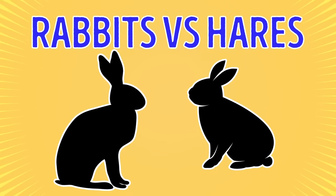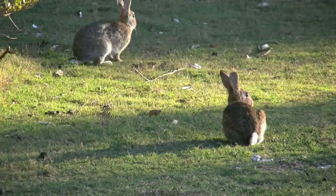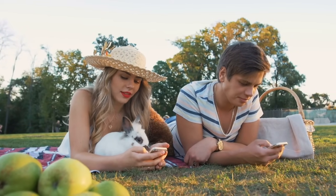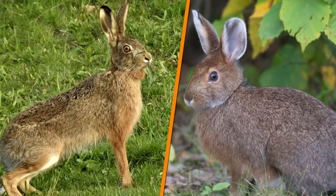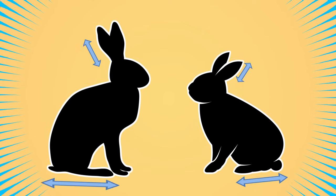Rabbits vs. Hares. Both rabbits and hares belong to the same family, Leporidae. So it's no wonder that these cute creatures are the ones that get confused the most. However, if you look at them attentively, you'll easily spot the differences. Hares are typically faster and larger than their close relatives. Their ears and strong hind legs are also longer, and they have bigger feet.